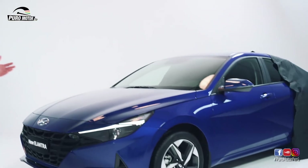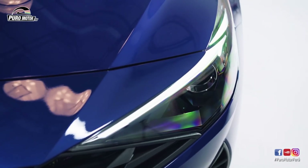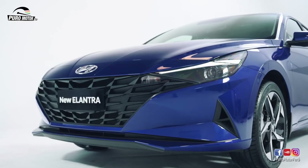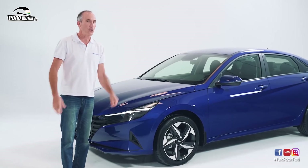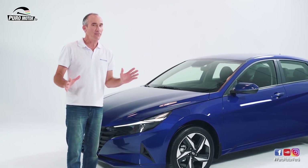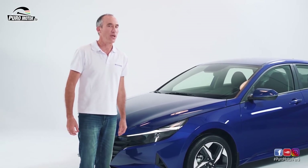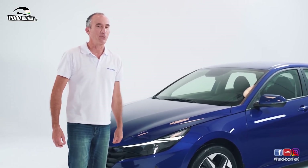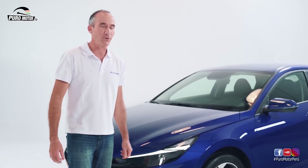The new Hyundai Elantra. No doubt that the new Elantra will be the center of attention, go where you go. I invite Daniel Caneku and Rocío Grillo to know each detail of this new model. And please, don't leave until the end, because we have a surprise for the fans of sports. Daniel, Rocío, vamos con ustedes.